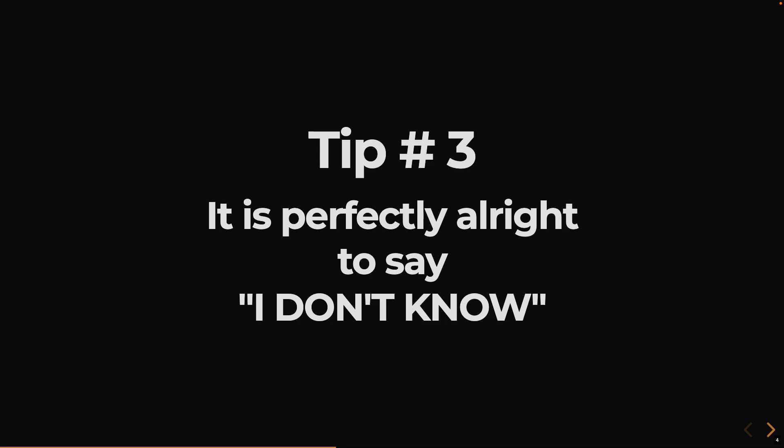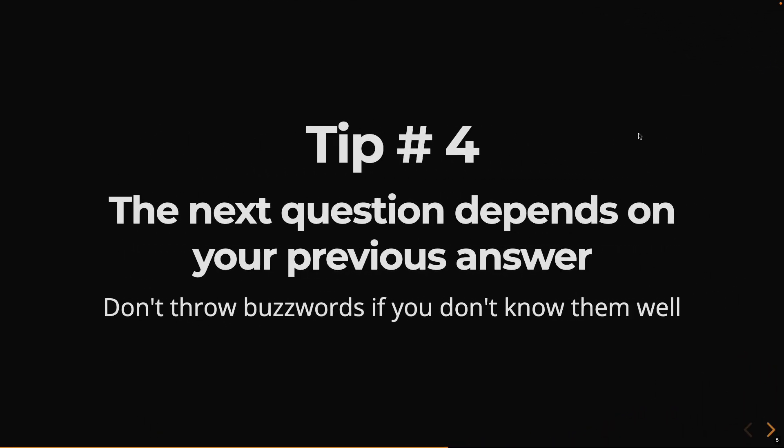Tip number three: it is perfectly all right to say 'I don't know.' Interviewers know you cannot learn every technology. When an interviewer asks you a question you don't know the answer to, you can simply say 'I don't know' — it's perfectly okay. Don't throw buzzwords at them. If the interviewer is a skilled person, they won't take long to figure out you're just throwing buzzwords without a clue. You can say 'I don't know, but if I had to think about how it works, probably this is how it may work' — sharing your point of view is perfectly fine and shows honesty.